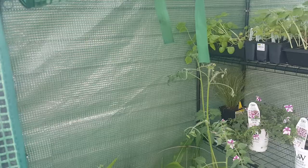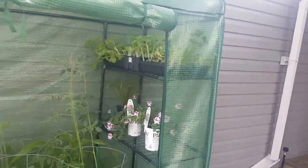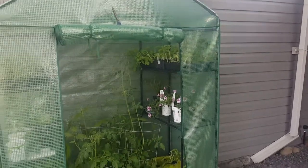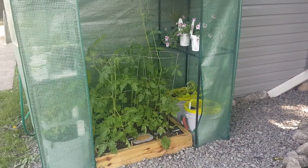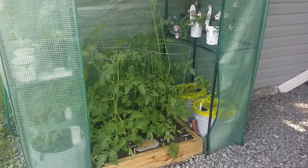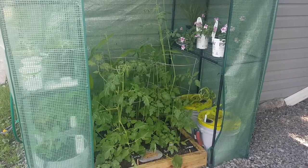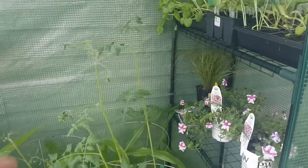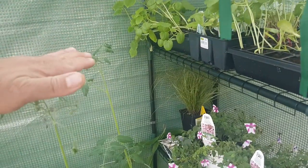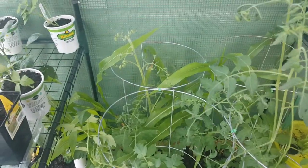Hello YouTube and welcome to another general vlog video. Today we're doing an update on the greenhouse, and this update could not be more positive. I'm just tickled to death. Look at this — one tomato plant is clear up to my chest tall.